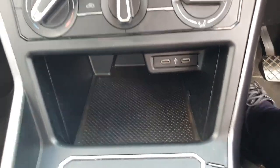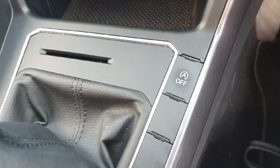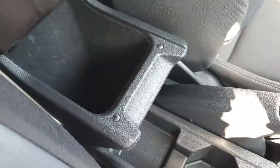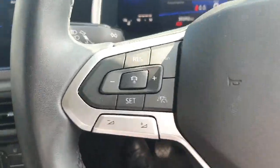Just underneath the climate control we have a little storage space with two USB-C charging ports. We have our six-speed manual gearbox and our auto stop-start here as well. We also have a 12 volt socket, two cup holders, and an armrest with a little bit of storage in it as well.